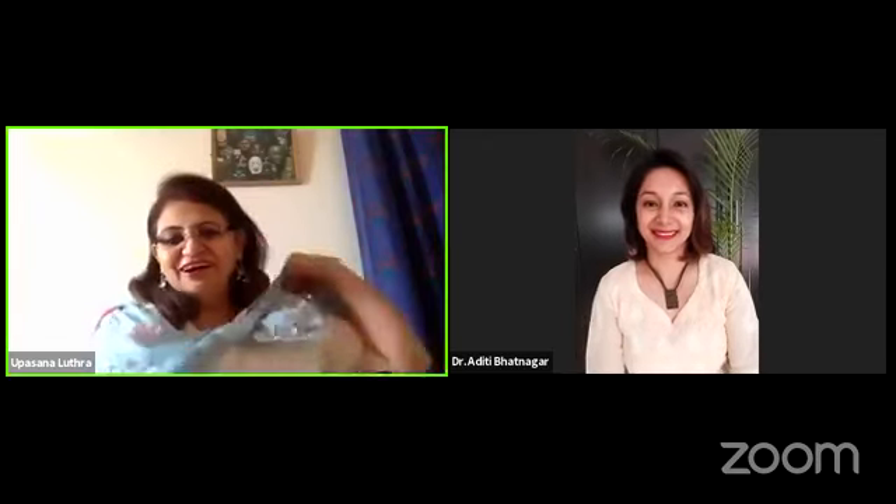Jyoti Narang also has asked the same question about Camphora. Jyoti, you'll have to rewind this Facebook Live because we addressed it earlier. We've already taken that question.